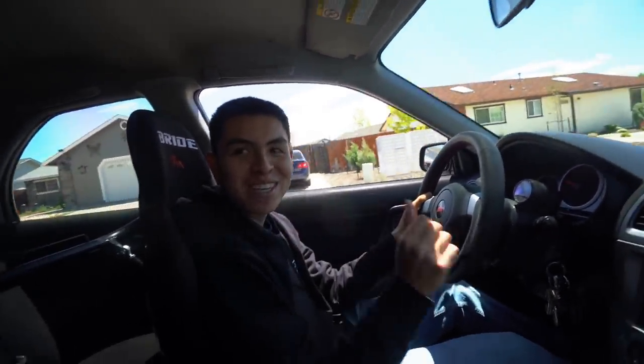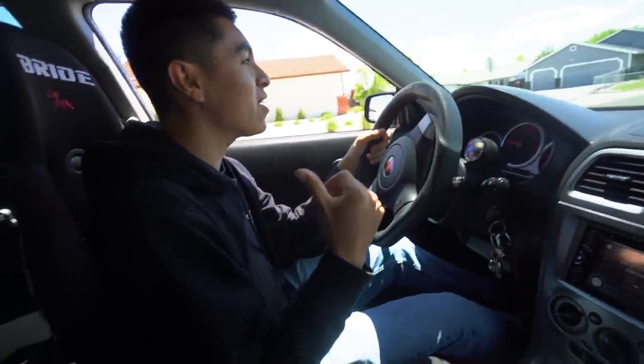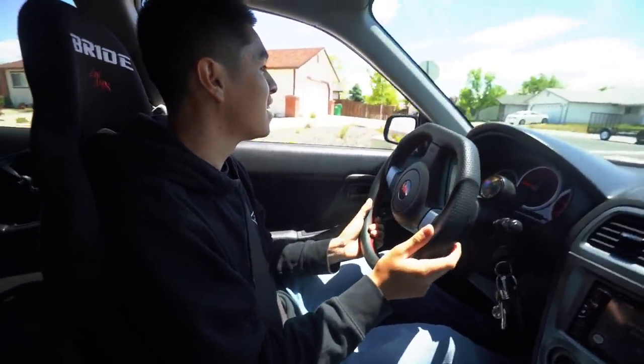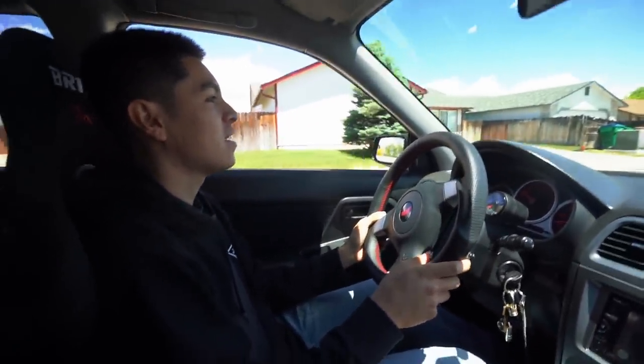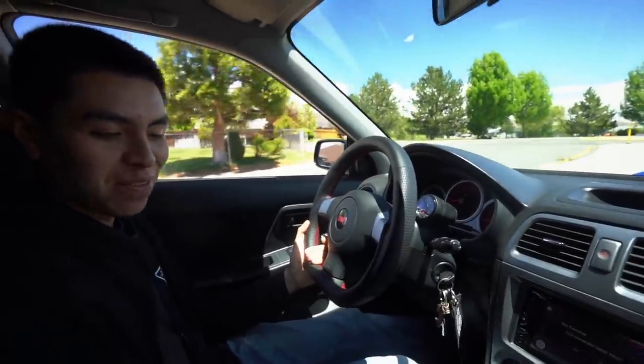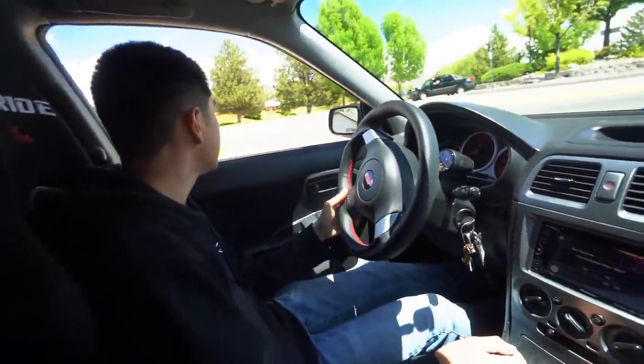Dude, this is the same exhaust that I'm running — I got it from him. It sounds so good, but I feel like it sounds way better on his car. I don't know why, it just sounds different. Look, his has such a sick tone. The shifter too is super notchy because he's done all the bushings on it, so it feels sick.